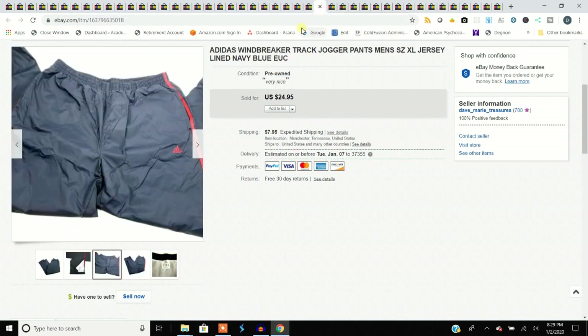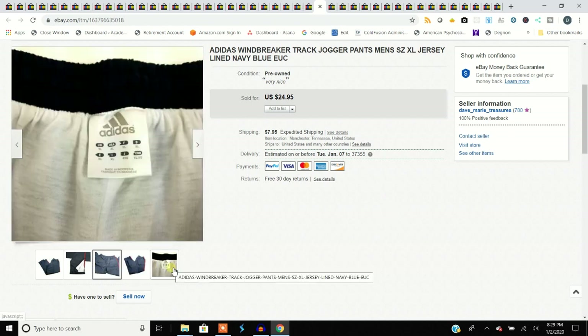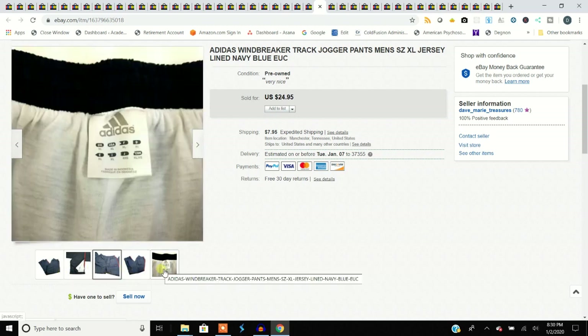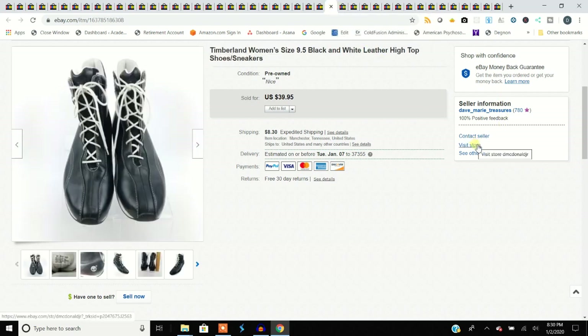These windbreaker pants were brand-spanking new and beautiful — they have that fleece lining inside. I bought these because I thought Dave would like them, but that's okay. Picked them up for $4.99 and sold them for $25.